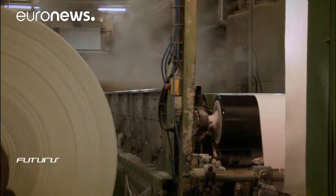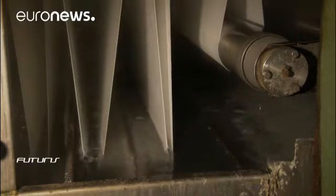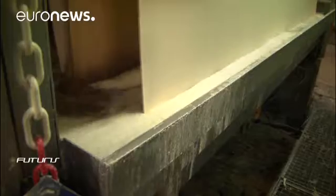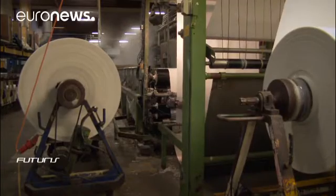Fabrics are weaved here, tested, rolled, shaved, whitened, dyed, dried and stabilized. Water is present in many of those different steps. The factory says it consumes an average of some 350 million liters of water every year.